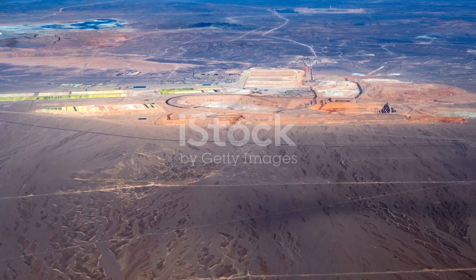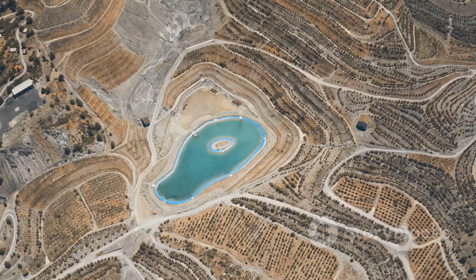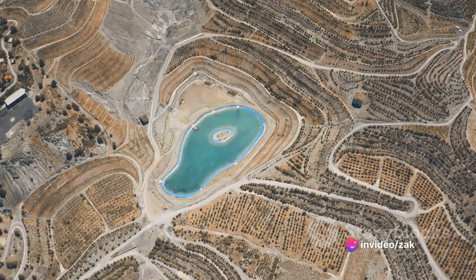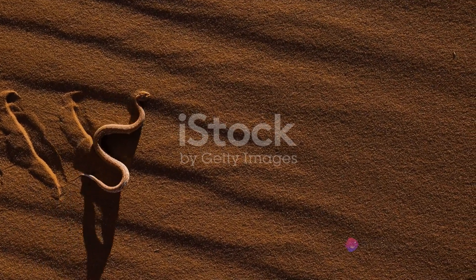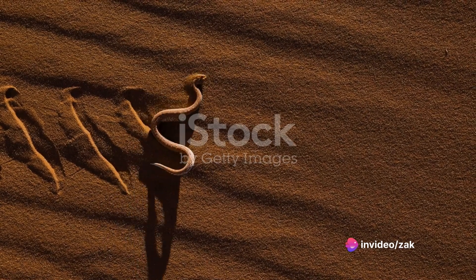Take, for instance, the Atacama Desert in Chile. It's the driest place on Earth, yet it houses the world's largest reserves of copper. Or consider the vast oil fields in the Middle Eastern deserts, whose black gold fuels economies worldwide. But it's not just about fuel and metal — deserts also yield precious stones and gems. The opal mines in Australia's Outback are a prime example, producing brilliant gems admired around the world.